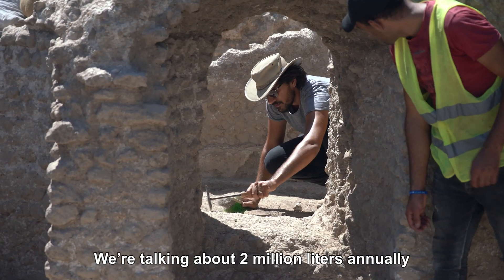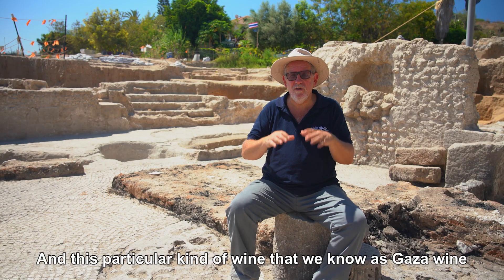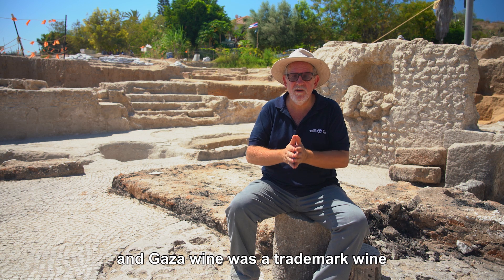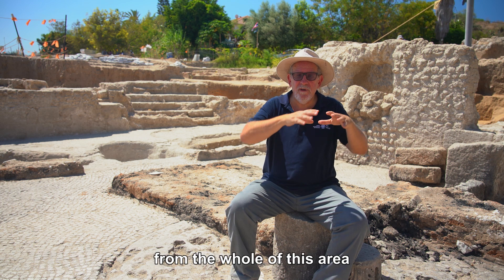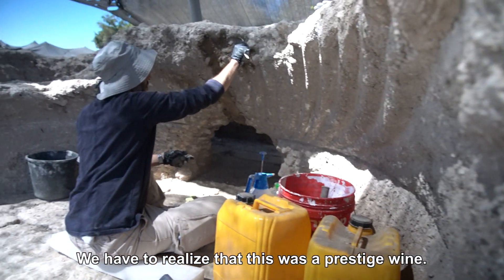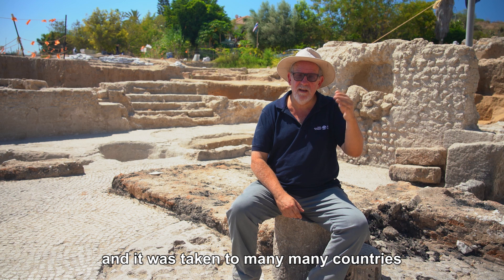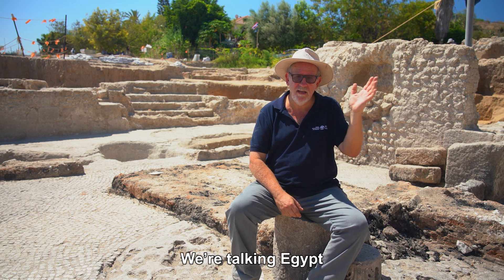We're talking about 2 million litres annually from this one site, and this particular kind of wine is what we know as Gaza wine. Gaza wine was a trademark wine from the whole of this area of the southern part of the coastal plain. We have to realize that this was a prestige wine — a light white wine — and it was taken to many countries around the Mediterranean. We're talking Egypt,